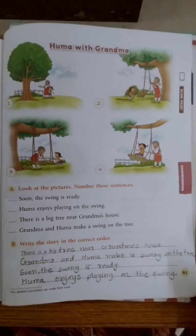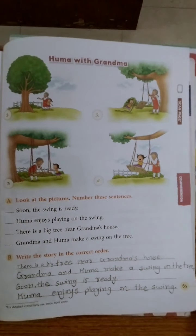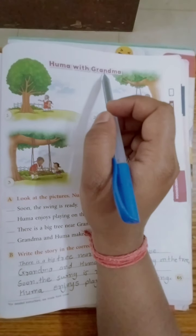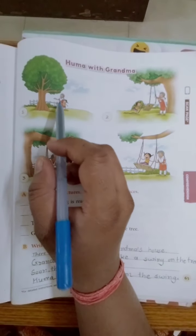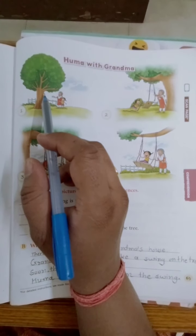Hello students, today we are going to learn a new comprehension. The comprehension is 'Uma with Grandma.' Here, look at these pictures. Uma and Grandma are near the tree.